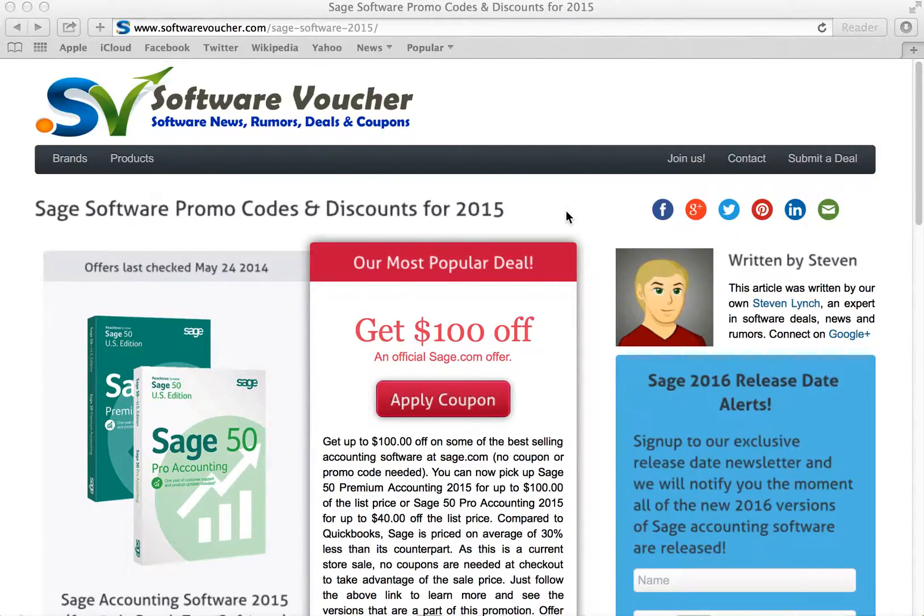Hey, it's Eric here from SoftwareVoucher.com. If you're looking to save on your next purchase from Sage, formerly Peachtree Accounting, then you've come to the right place. Here at Software Voucher, we specialize in tracking the latest coupon codes and promotions on software.